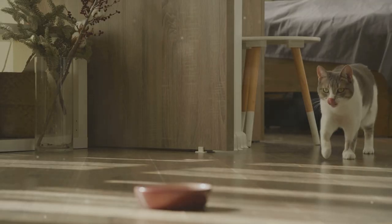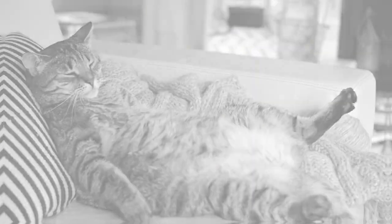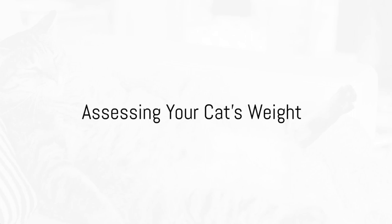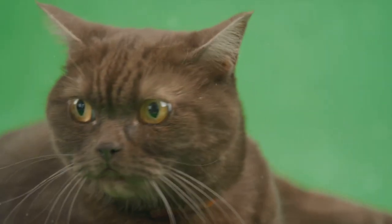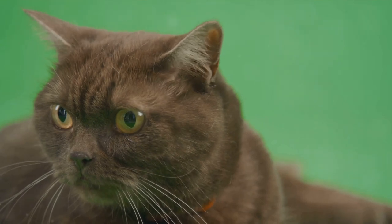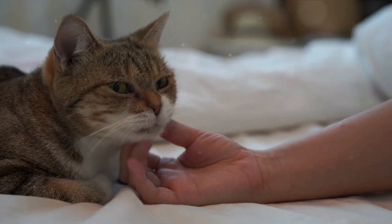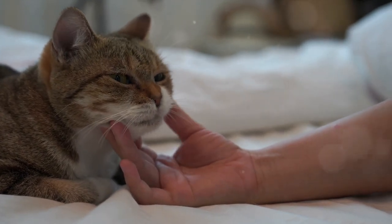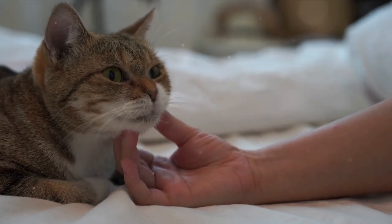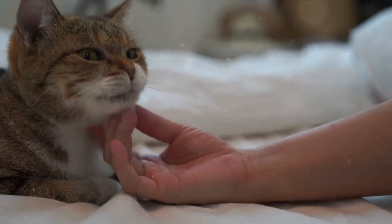But worry not, we will guide you through the process of helping your cat achieve a healthier weight. First, determine if your cat is actually overweight. This isn't always easy, as cats come in a variety of shapes and sizes. Generally, an overweight cat will have a rounder shape with a noticeable belly that hangs down. When you pet them, you should be able to feel their ribs easily, but not see them. If you can't feel the ribs at all, your cat may be carrying a few extra pounds.